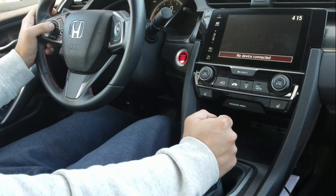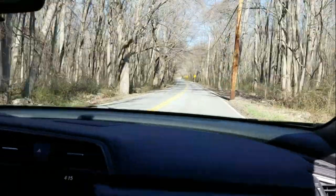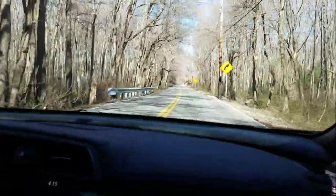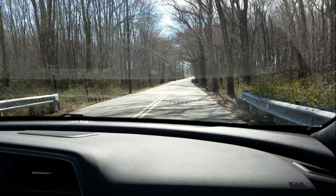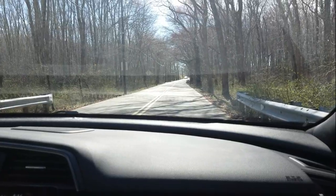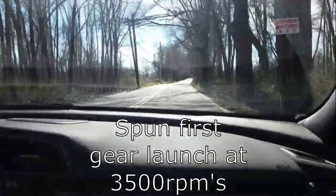Alright, brake hold is on. 7.3 — that makes more sense. Let me turn it around, let me just try that again. I'm going to launch it at 3500. 7.32 on the dot again.